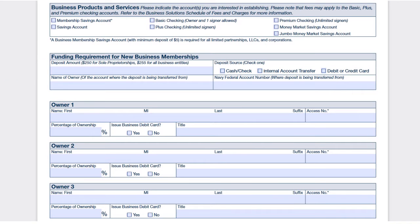Next, you fill in owner 1, owner 2, owner 3 — their first name, last name, and access number (which is their account number), the percentage of ownership, whether to issue a business debit card, and their title. If you want Navy Fed to issue a business debit card, indicate yes; if not, no problem. Do the same for owner 2 and owner 3. If you have more owners to add, attach that information on a separate sheet alongside this form.